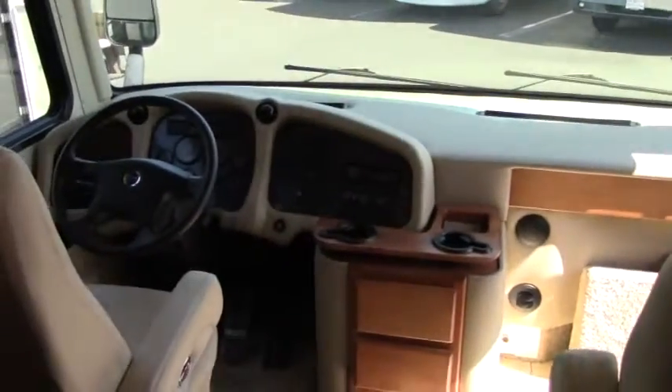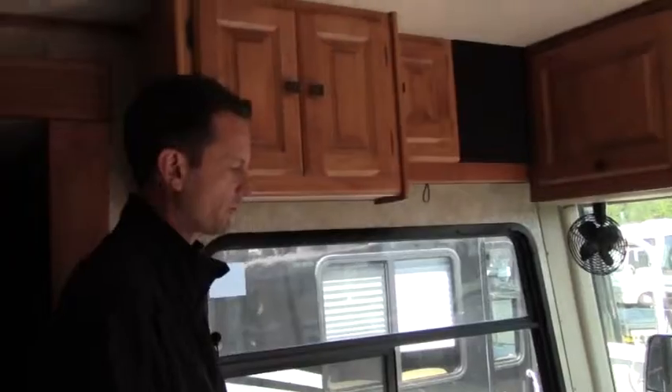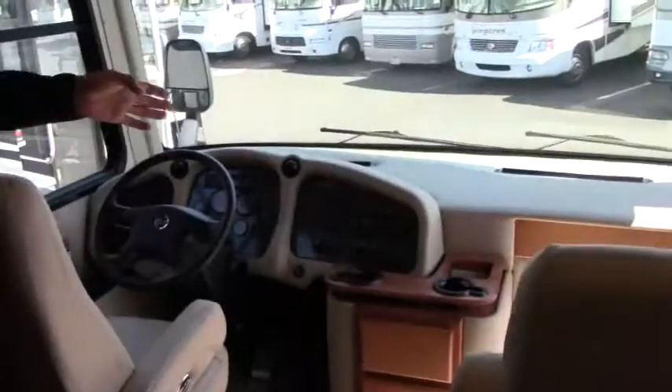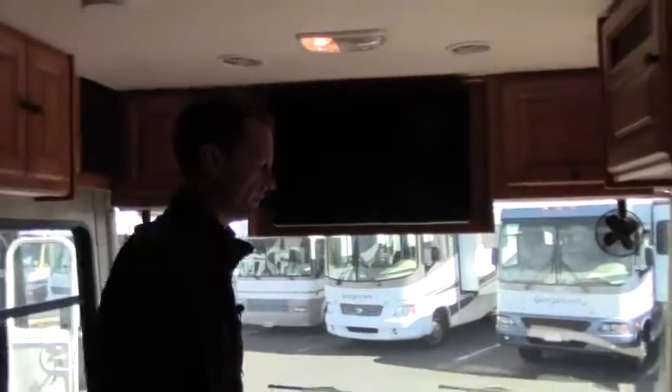Some of the features up front are pretty standard: automatic computerized jacks, push-button Allison transmission. The gauges are in a comfortable cluster in front of you that's easy to see. You've got a color backup camera, and the previous owner has upgraded the in-dash stereo to a nice JVC, so you have good sound and entertainment while driving.